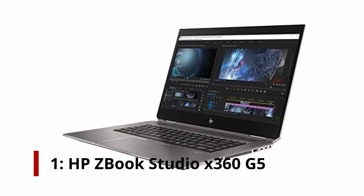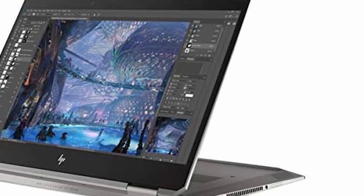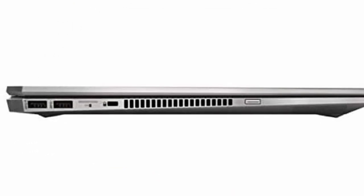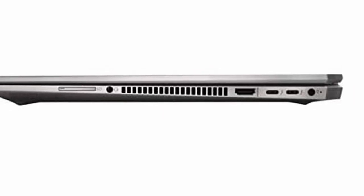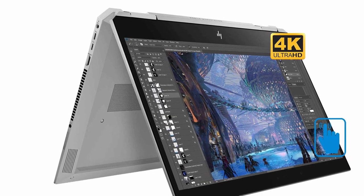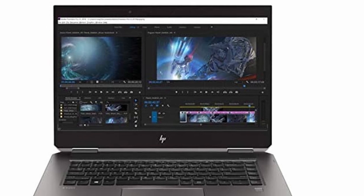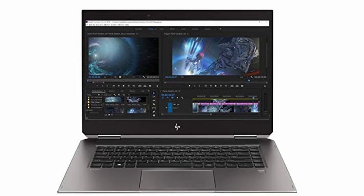Number 1: HP ZBook Studio X360 G5. If you're serious about your art, you might want to consider the HP ZBook Studio X360. This device is very slim, has excellent graphics, and performs smoothly. Any artist would dream of having a display with 4K UHD resolution. Using this technology, you can capture details in minuscule detail and vivid colors. The ZBook Studio guarantees 100% RGB coverage, making it the best choice for any artist. Its 16GB of RAM and i9 processor will never leave you waiting. Laptops with this level of performance are hard to come by.